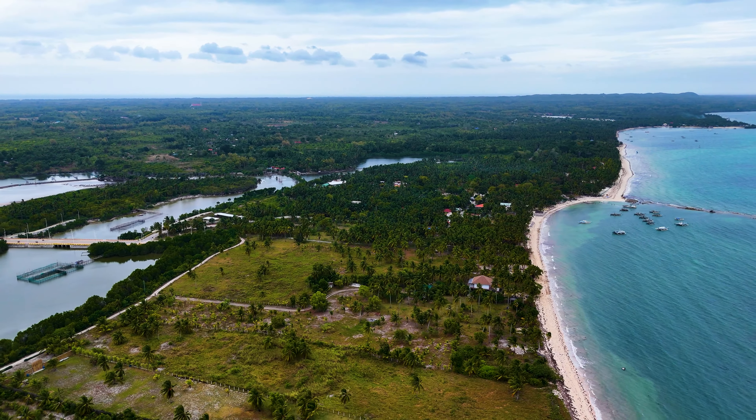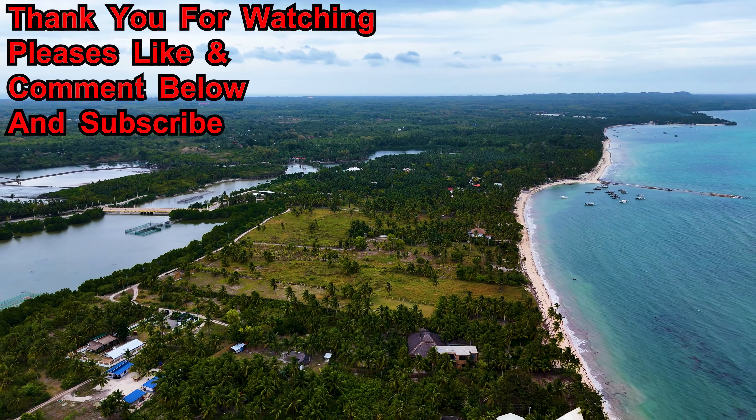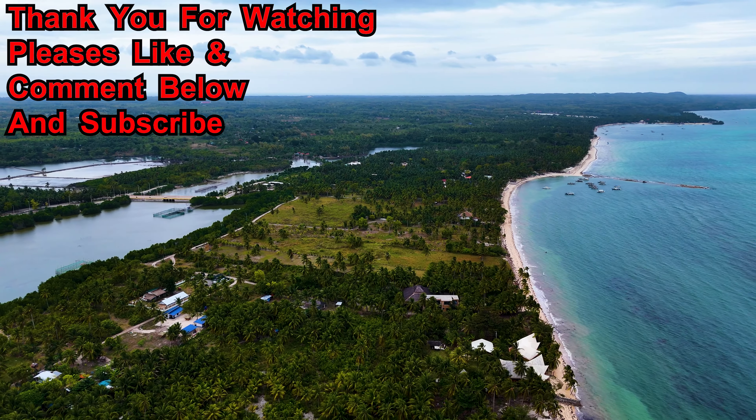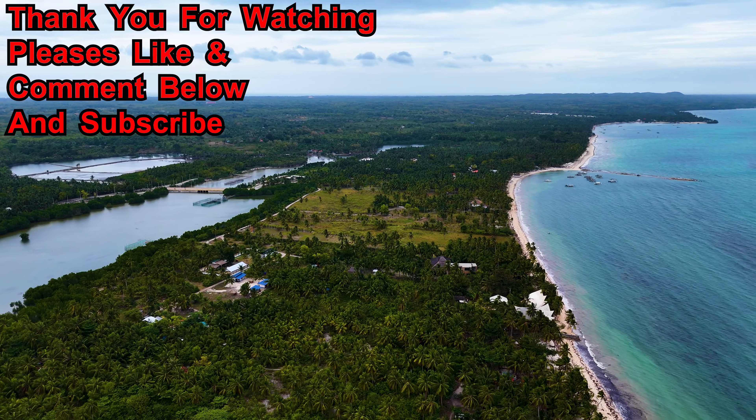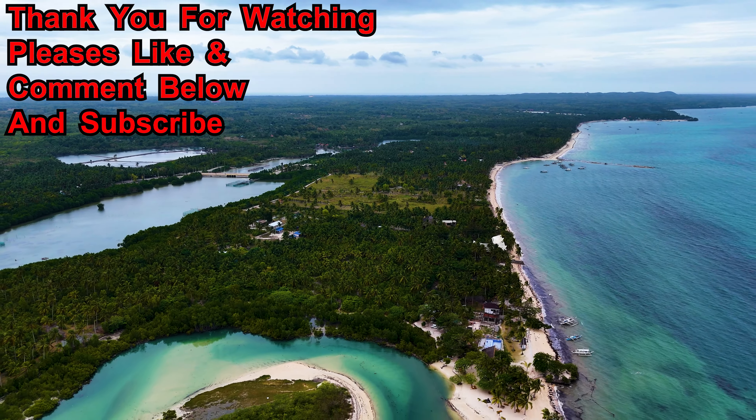Look at that scenery — beauty you can only enjoy from the top view. I highly recommend this place, please go and check it out. Now you can see the beach on one side and the lagoon on the other side.